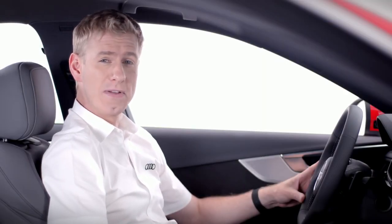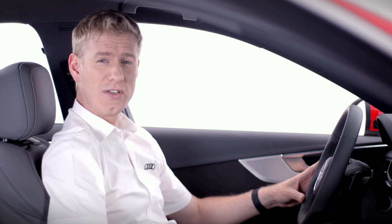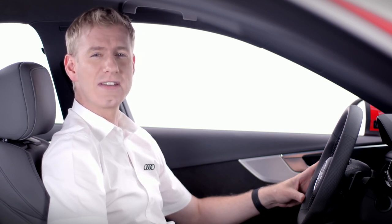The Audi A4 is one of the most advanced cars that Audi has ever built, and in this film I'm going to show you the highlights of the impressive Audi smartphone interface.